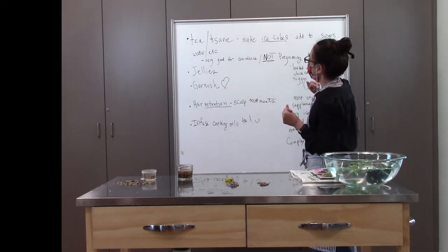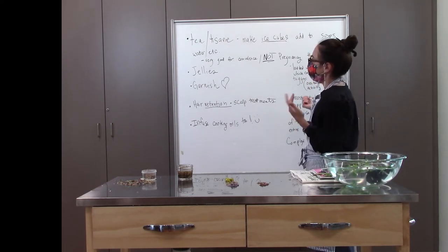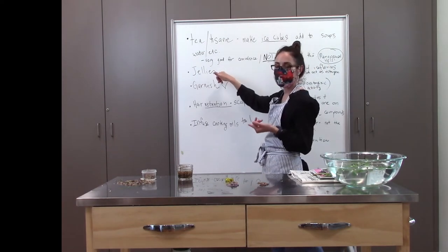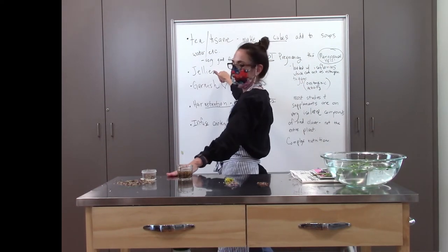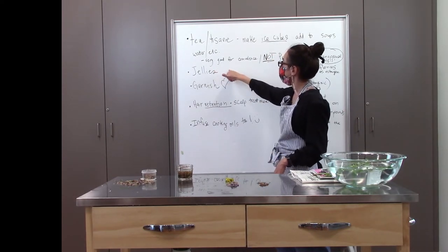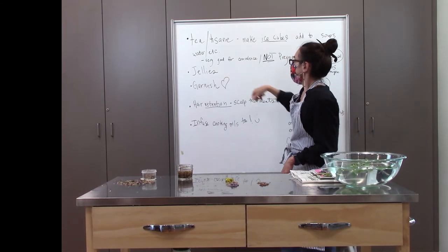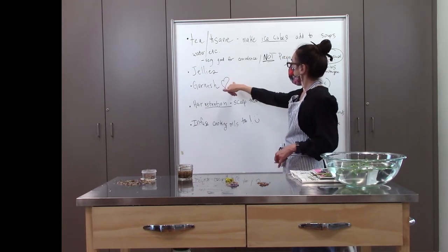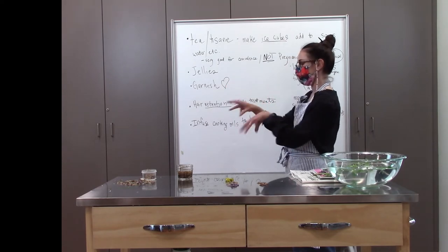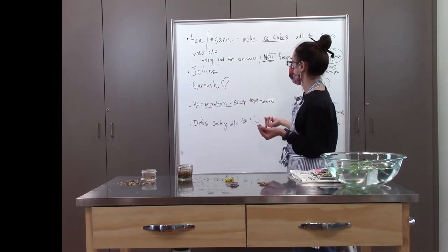Another way to use red clover, especially in about a month or two when we see it everywhere, is to make jelly with it. You would dry it first and use it bone dry — it makes a really pretty pastel light purple jelly. You can also use it as a garnish fresh: if you pick them, add them to your salad or make a meal look fancy, or even decorate a cake.